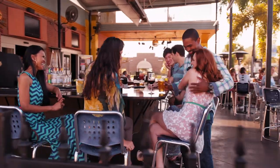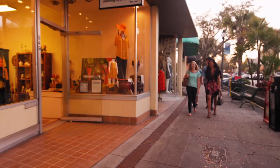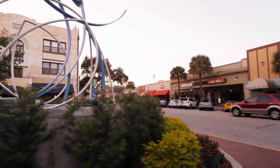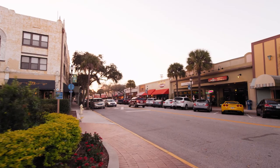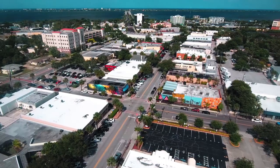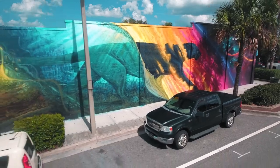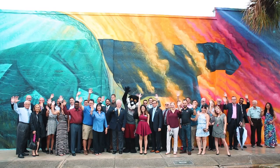Whenever I want to go out to eat, find a cafe to study, or even do some shopping, downtown Melbourne is my go-to place. It is a charming strip with locally owned and unique restaurants and shops. Florida Tech even has a Panther mural located in the heart of downtown Melbourne, where you can stop by for some really cool pictures.